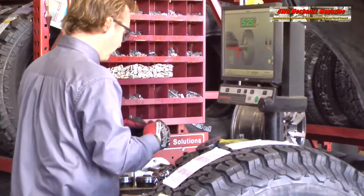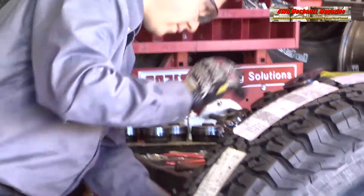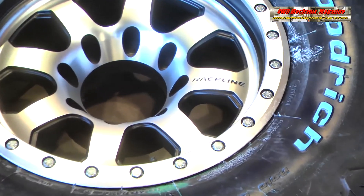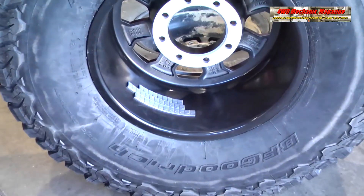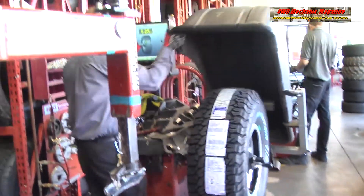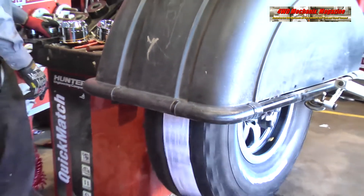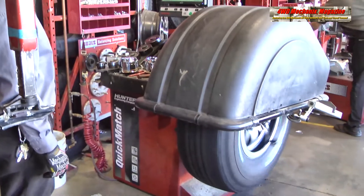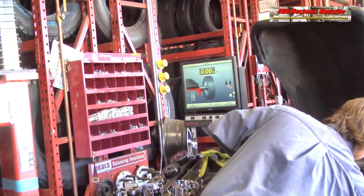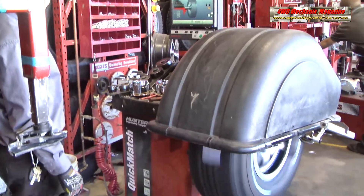The KO2 tires are 37 by 12.50 by 17. This is a 124R rated tire. Optimal rim width is 8.5 to 11 inches; we're on a 9-inch wide rim. Section width is 12.5 inches on a 10-inch wide rim. Overall diameter is 36.5 inches, 569 revolutions per mile, with a tread depth of 15/32 of an inch, and a load carrying capacity of 3,525 pounds per tire at 50 psi rating. The weight per tire is 69.5 pounds, creating a combined wheel and tire weight per wheel of 103.8 pounds.